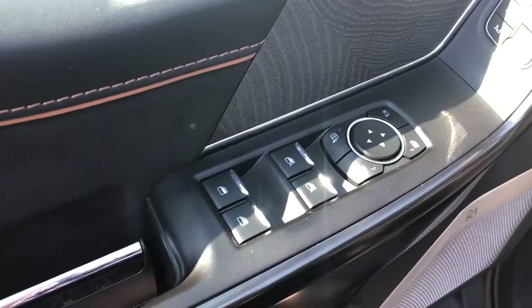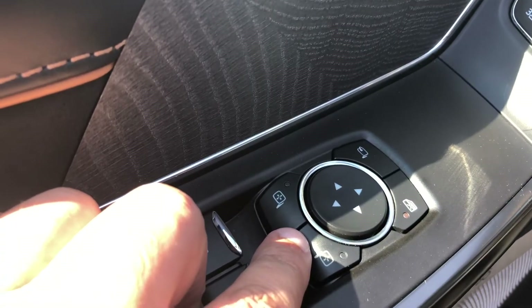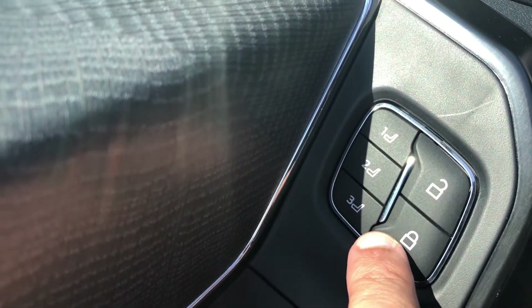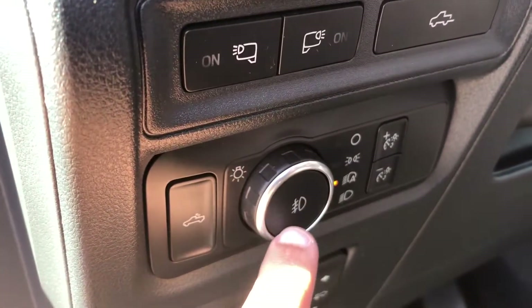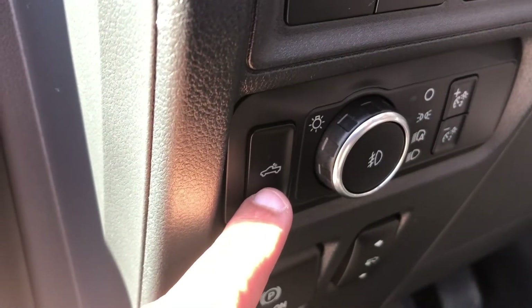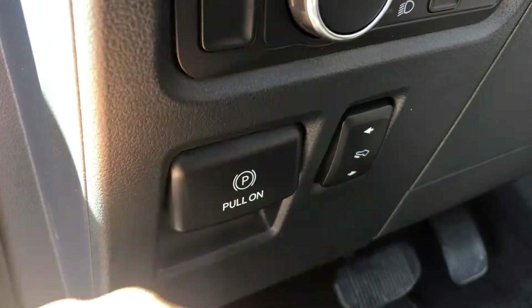This is also a split folding bench seat so if you need a little bit of extra cargo space you can. Moving on to the driver's door, we do have the power window controls for all four windows including the one-push down for the front windows, the power mirror controls, and the power locks along with three memory seat buttons. On the inside you have the spotlight controls, the power tailgate release, controls for your automatic headlights which include fog lights, the exterior rear dome light, your electronic parking brake, and the button to control your power adjustable pedals.